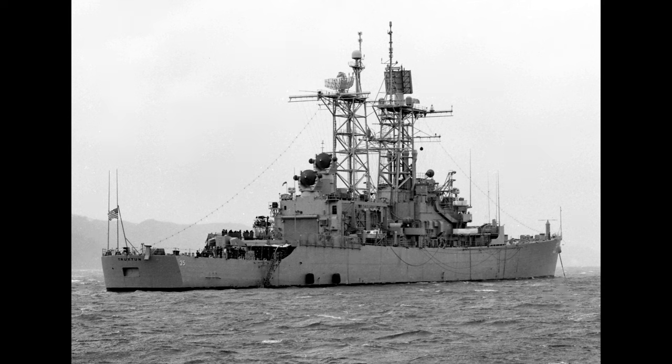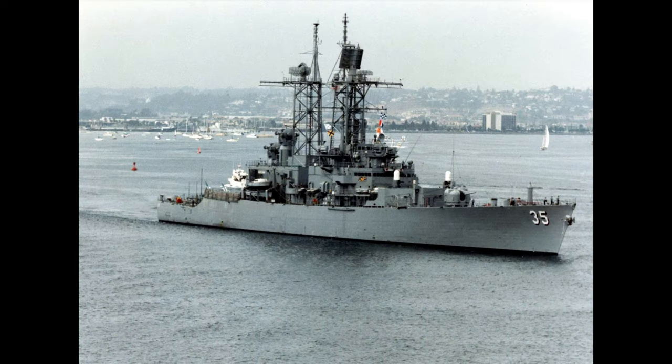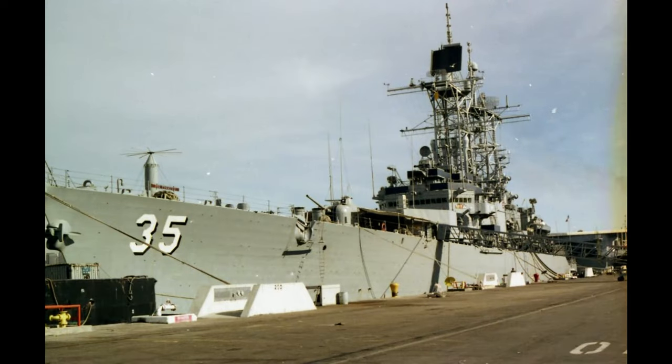In July 1973, Truxton departed for her fifth WestPac deployment and resumed the same duties in the Gulf of Tonkin. In December 1973, Truxton was the last ship out of the Gulf as U.S. active participation in the Vietnam War came to an end. Truxton returned to her home port of Long Beach, California, on Christmas Eve 1973. From February 1974 until June 1975, Truxton underwent her first comprehensive overhaul and nuclear refueling at Puget Sound Naval Shipyard in Bremerton, Washington.